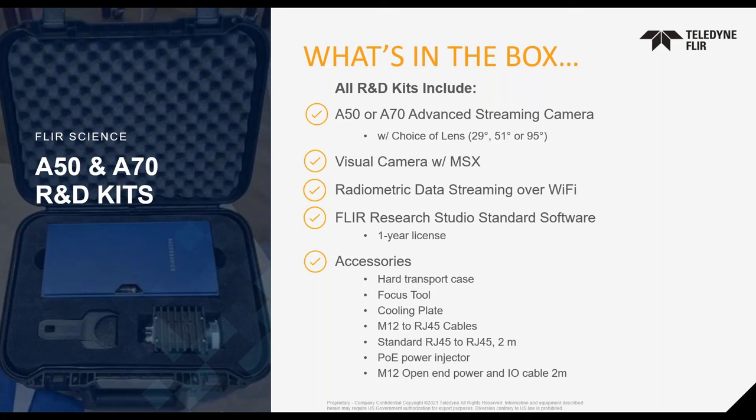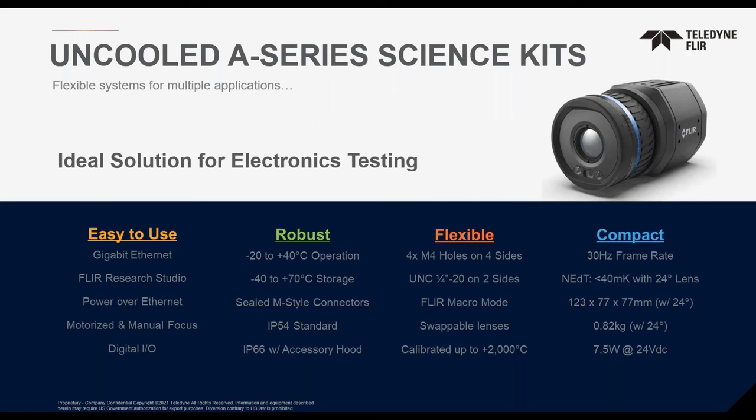With Wi-Fi connectivity included in these kits, you can cut the cord between the computer and camera. Using a simple ad hoc network, you can directly connect the camera to a computer or tablet using FLIR Research Studio and stream live thermographic data for analysis and recording. However, connection speeds and transmission distances can be a major factor in the frame rates achievable over Wi-Fi, so full 30 Hz data cannot be guaranteed. The A-Series Science Kits are ideal for electronics applications where system flexibility and the ability to acquire meaningful data quickly are important.